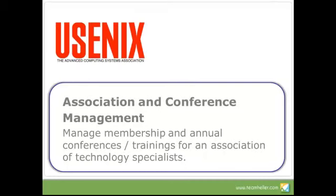Finally, a fourth example: USENIX. They're an association of advanced computer users and technology specialists, and they are running their membership program through Salesforce as well as managing their annual conference. Their annual conference is quite complex — it's a full-fledged learning opportunity with multiple educational tracks and a lot of logistics. They're able to leverage Salesforce to manage that entire event, as well as their day-to-day membership activities.